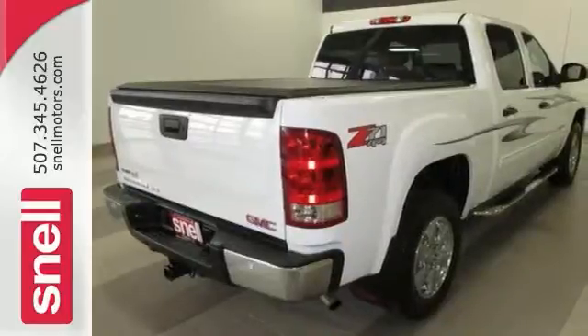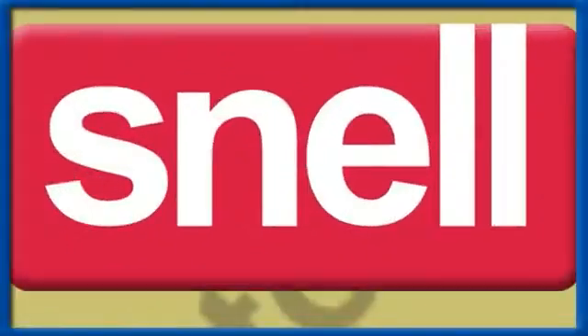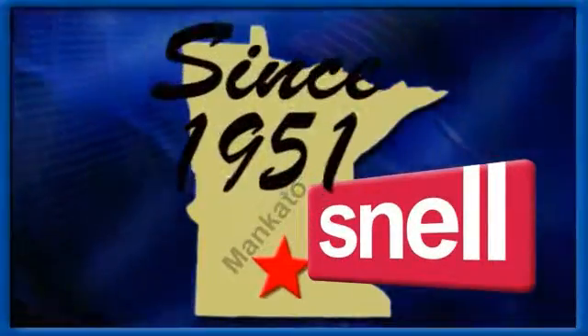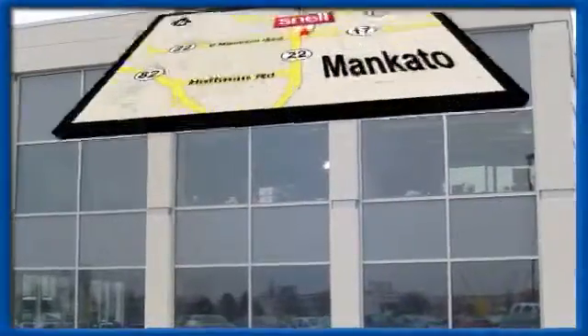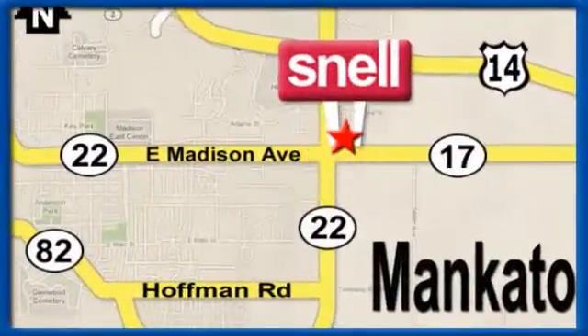Come take a test drive today. Snell Motors, proudly serving the Mankato area since 1951. We're conveniently located on the corner of Highway 22 and Madison Avenue, just south of the River Hills Mall.